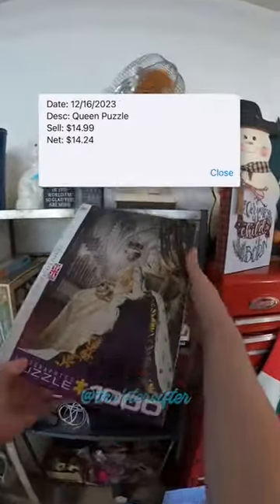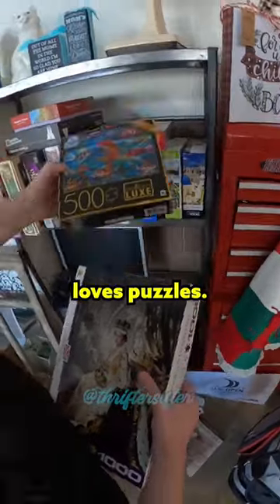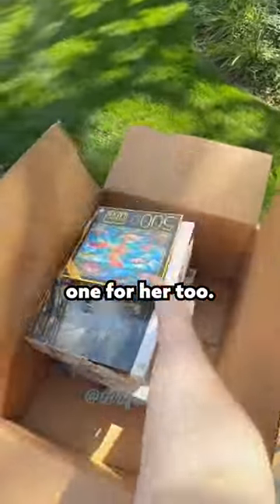I got this Queen Elizabeth one in it — also sold for $15. My niece Aniston loves puzzles, so I had to get one for her too.